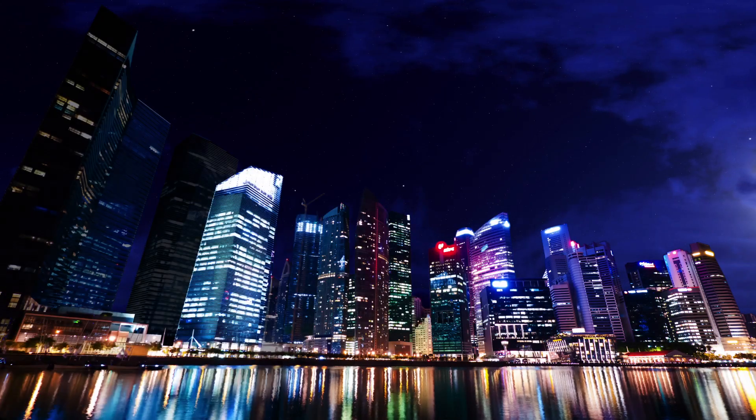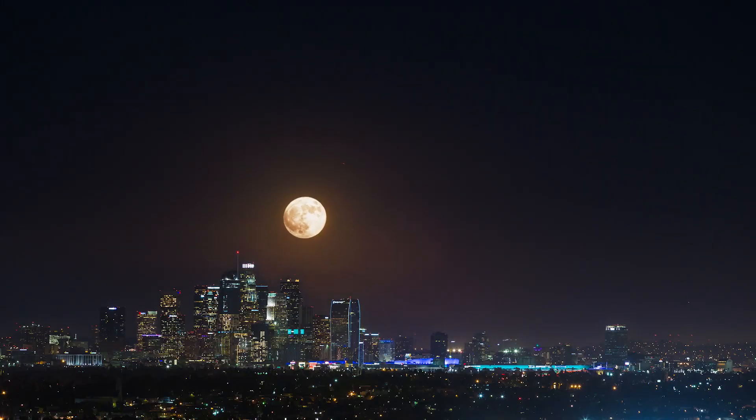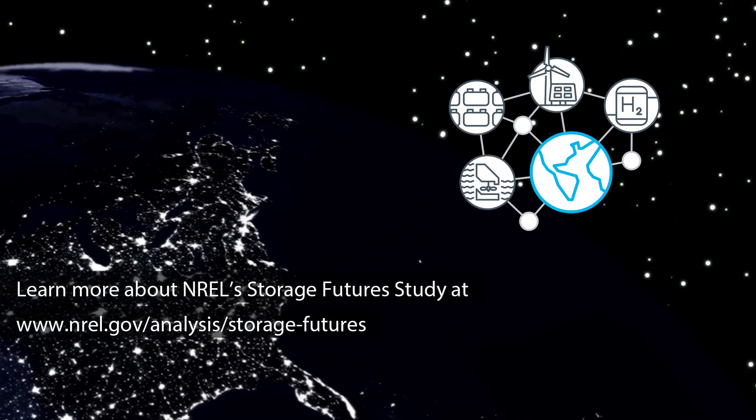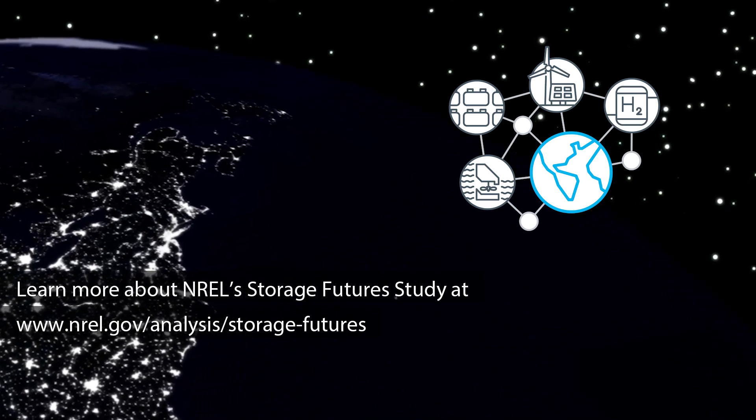So while storage may be a small part of today's power system, it's poised to become a key piece of a flexible, resilient, and low-carbon future grid.